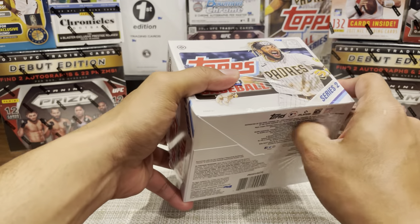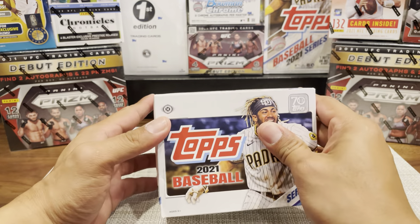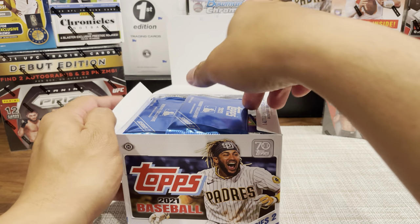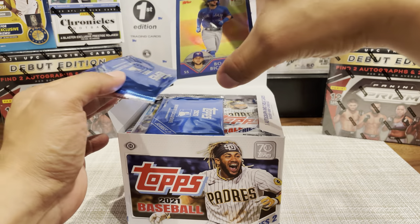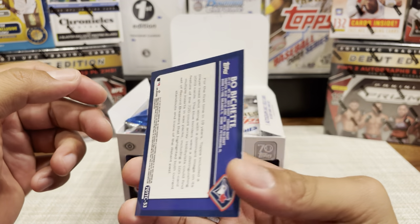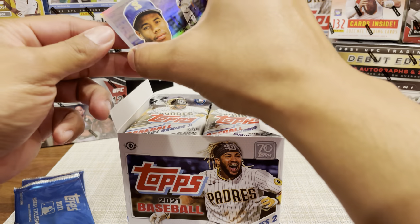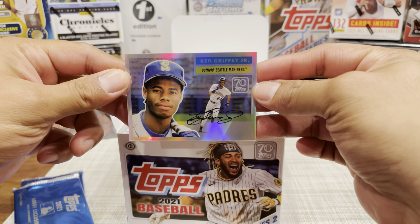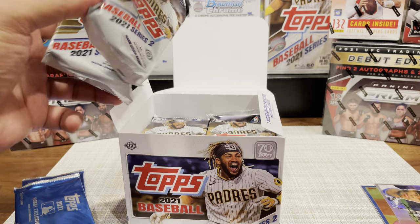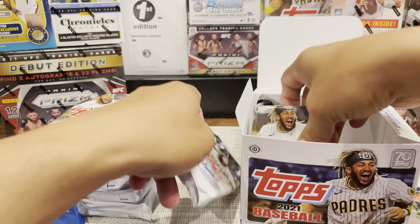For this set, a couple key rookies released for Series 2 - obviously Ke'Bryan Hayes is most people's top prospect, there's Jake Cronesworth, and I forget some of the others. So we got our two hobby exclusive packs - nice, right off the top. We got a Kiner-Falefa Junior. I like starting off like that. Let's get all these bad boys out - yeah, this is a lot of cards.